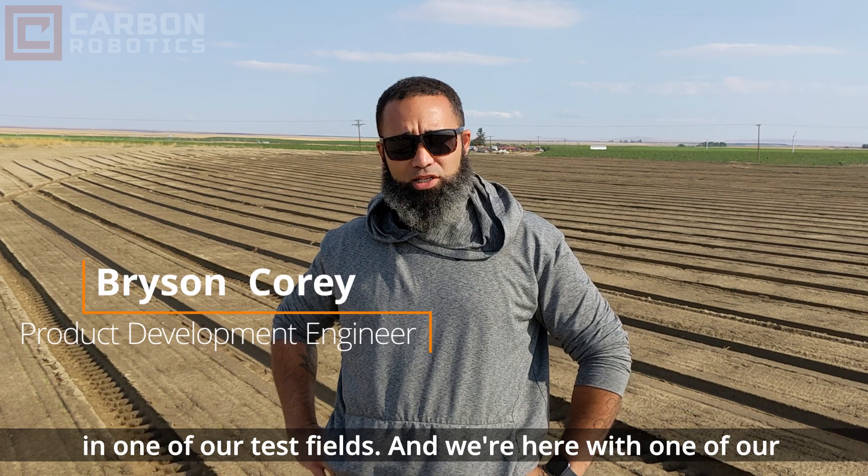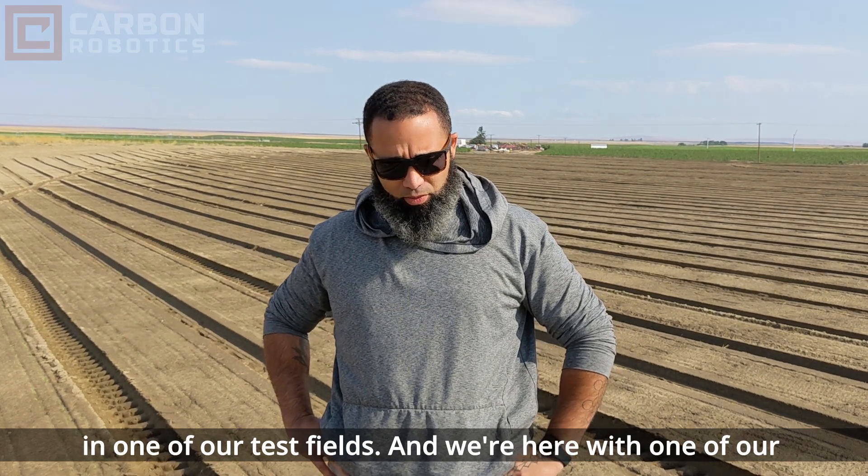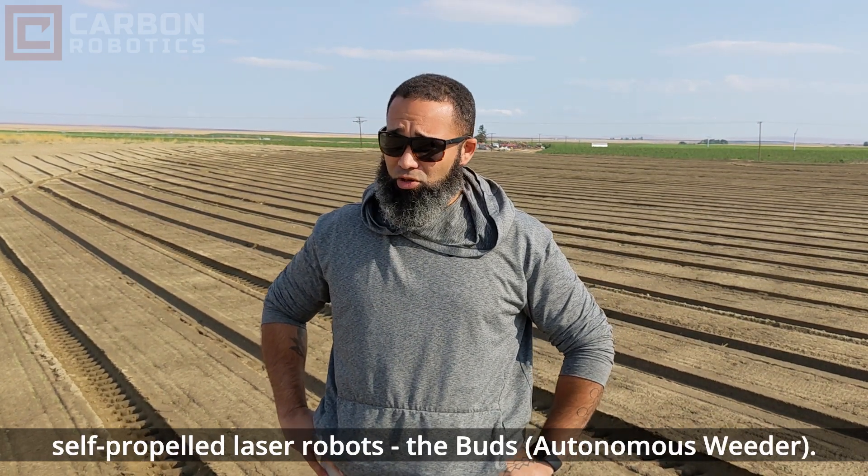Hi, I'm Bryson with Carbon Robotics. We're here out in Eastern Washington in one of our test fields, and we're here with one of our self-propelled laser robots, the Buds.